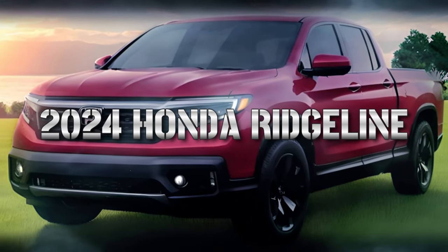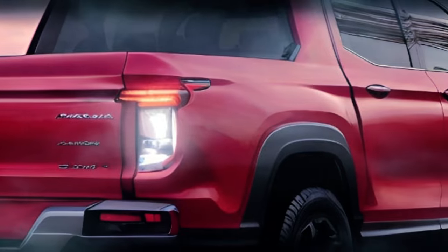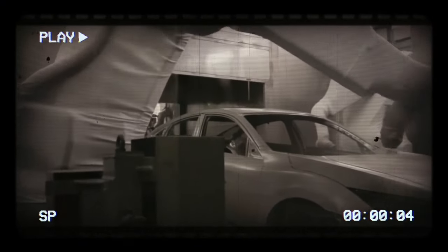Do you want to know what's new with the 2024 Honda Ridgeline? This midsize pickup truck offers a unique blend of comfort, versatility, and performance. In this video, we will tell you everything you need to know about the latest Ridgeline, from its design and features to its engine and pricing.